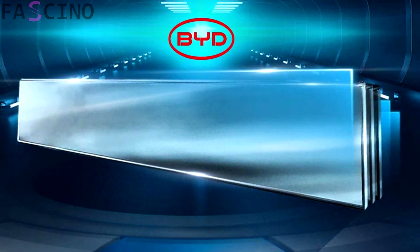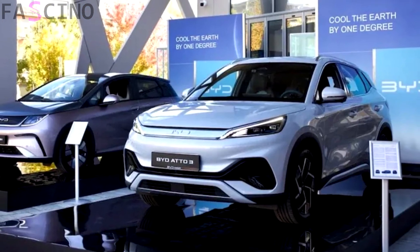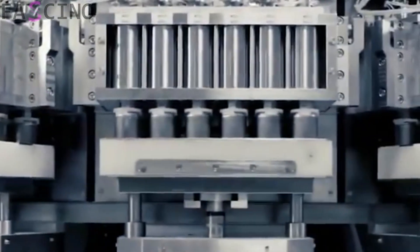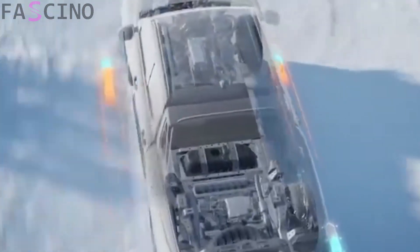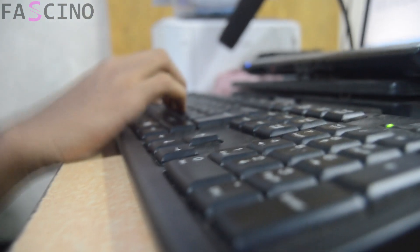To summarize, these new solid-state batteries introduced by BYD could represent a major leap in the electric vehicle industry. The advantages in both charging time and safety make this technology a step ahead. What do you think about this development? How will solid-state batteries shape the future of electric vehicles? Don't forget to share your thoughts in the comments!